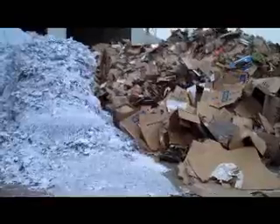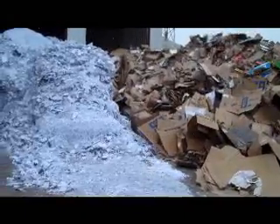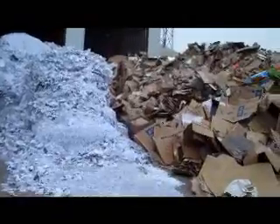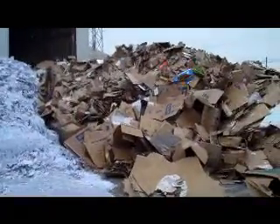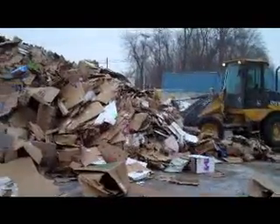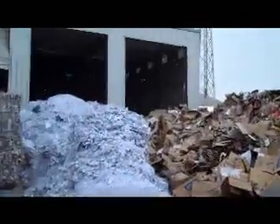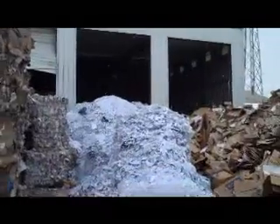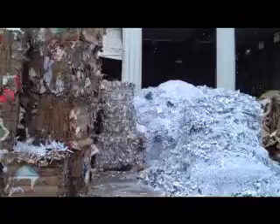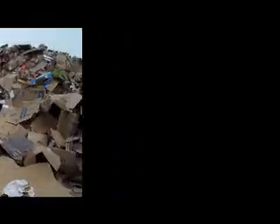The shredded white paper you're seeing is white office paper from commercial use — this is not from our residential single-stream recycling program. The large mound of cardboard also comes from commercial users, anything from grocery stores to businesses that produce a lot of cardboard. This is not included in any of the residential recycling material that is baled and shipped to market. This is strictly commercial.